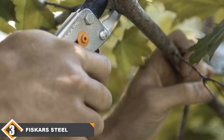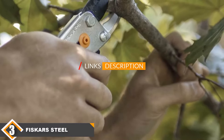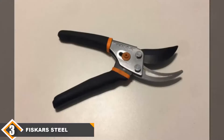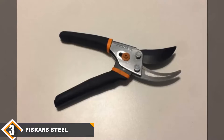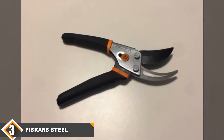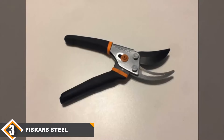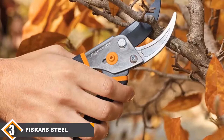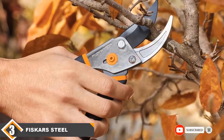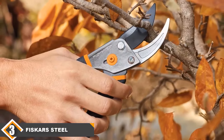The number 3 position is held by the Fiskars Steel Bypass Pruning Shears. This is a reliable garden tool that is very precise, with hard, durable, precision-ground steel blades that stay sharp for longer, making it a great long-term investment. It is low friction and rust resistant. It is comfortable to hold and easy to control with non-slip grips on the handles. These pruning shears cut smoothly and easily, ensuring you won't damage your wrist or fingers when gardening.